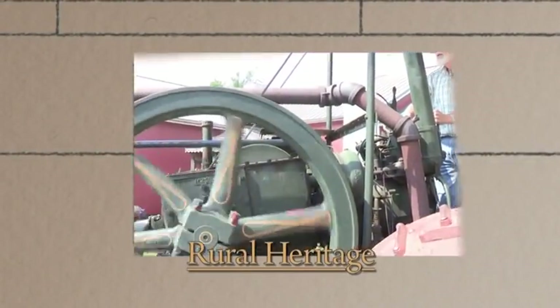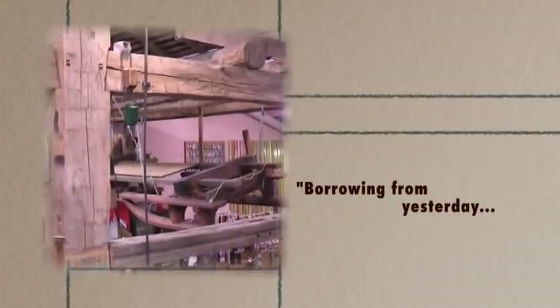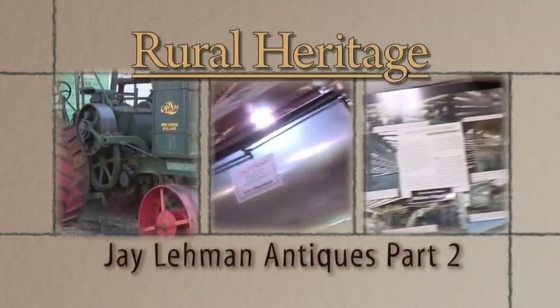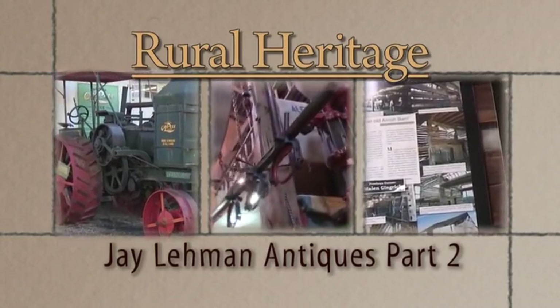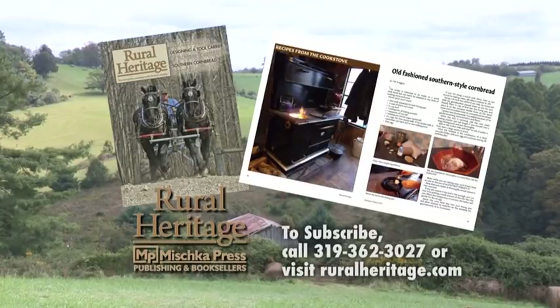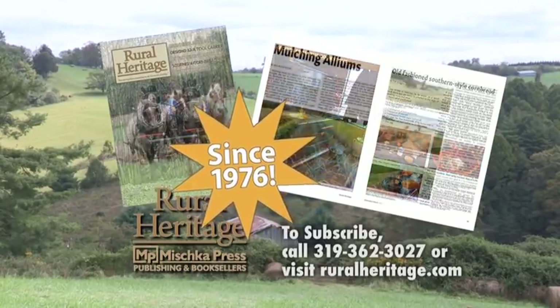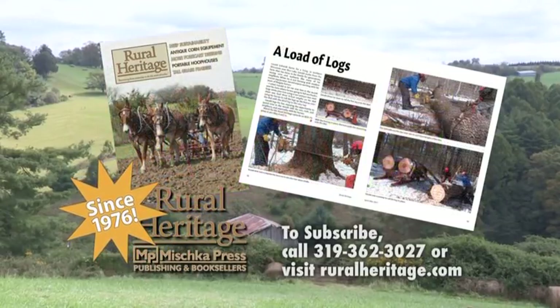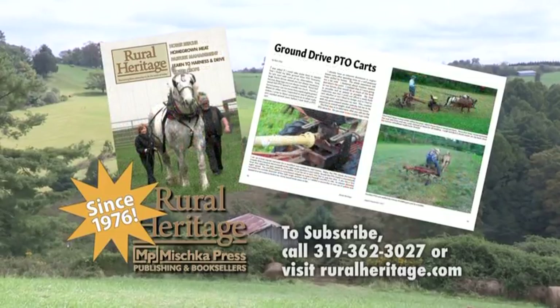Rural Heritage on RFD-TV is brought to you by Rural Heritage Magazine, a bi-monthly magazine featuring articles about farming and logging with draft animal power, small-scale diversified family farming and homesteading, and other aspects of our rich rural heritage. Rural Heritage Magazine: borrowing from yesterday to do the work of today. For subscription information, please call 319-362-3027 or order online at www.ruralheritage.com.